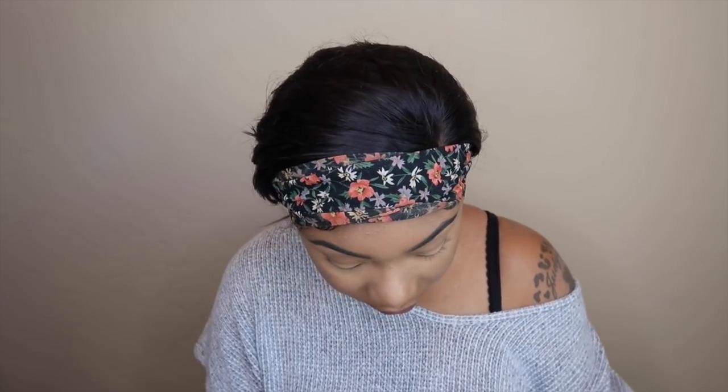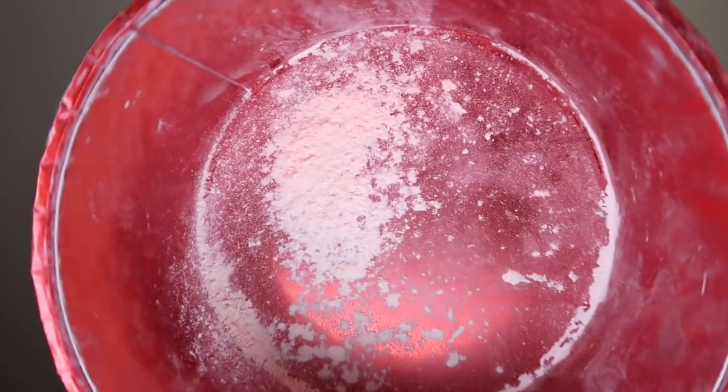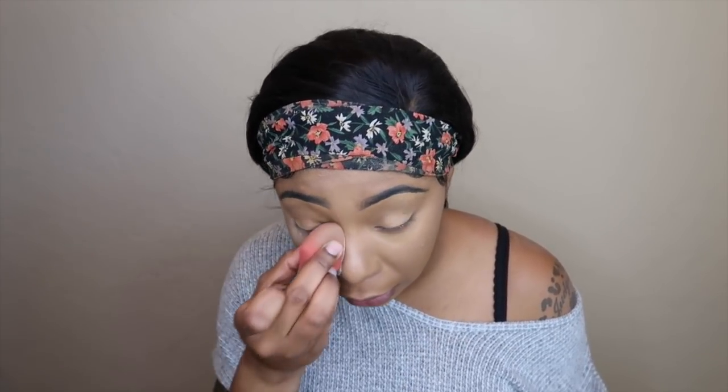Now I'm going to set my face. I'm using the Patrick Star setting powder — I really love this powder. It photographs so well. It's like a white-peachish substance but it looks really good on women of color. I then take a beauty blender and push the product in to set it.